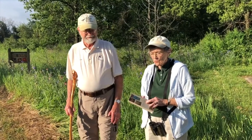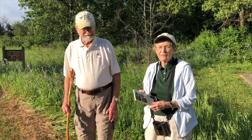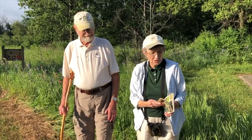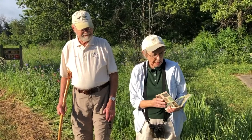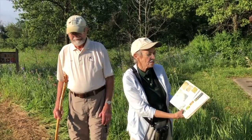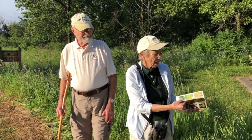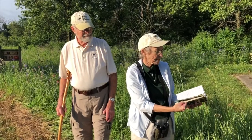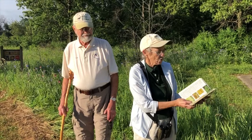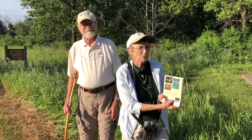I wanted to show the book that I learned the plants on — we have every field guide for plants, but this is the one I learned on. I really like it because it shows a picture of the flower and these are only plants in this area. As time went on, every time I saw a plant here I wrote it in the book and the date. This is Courtney and Zimmerman's Wildflowers and Weeds.